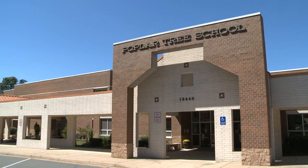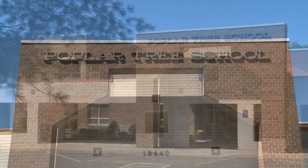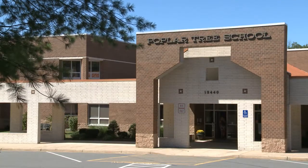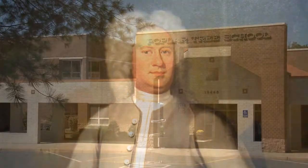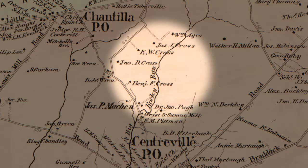Poplar Tree Elementary School opened in 1990. Poplar Tree is a neighborhood school named for the Poplar Tree Estates community in Chantilly. The land where the school now stands was at one time owned by Robert King Carter, one of the wealthiest and most influential men in colonial Virginia. In the 1800s, the land was purchased by the Cross family.